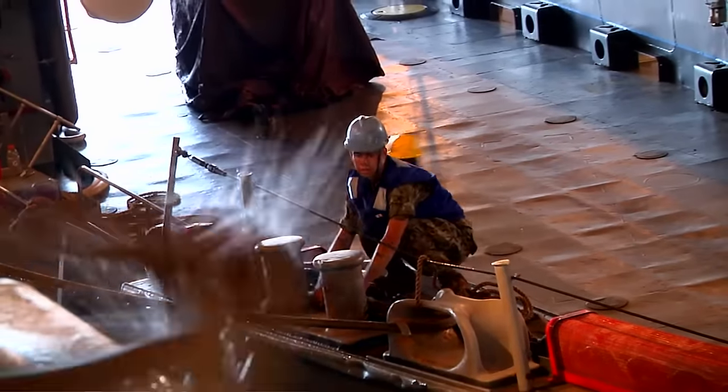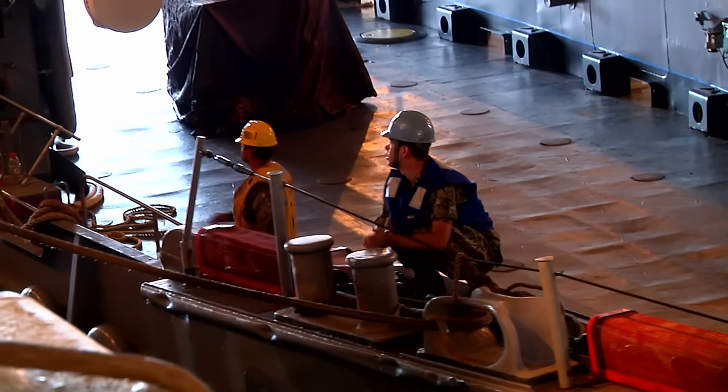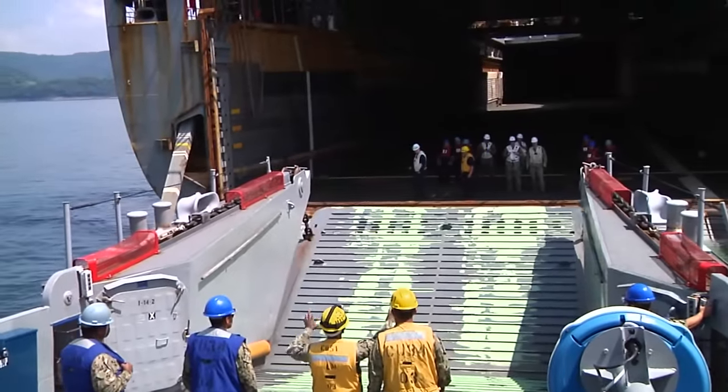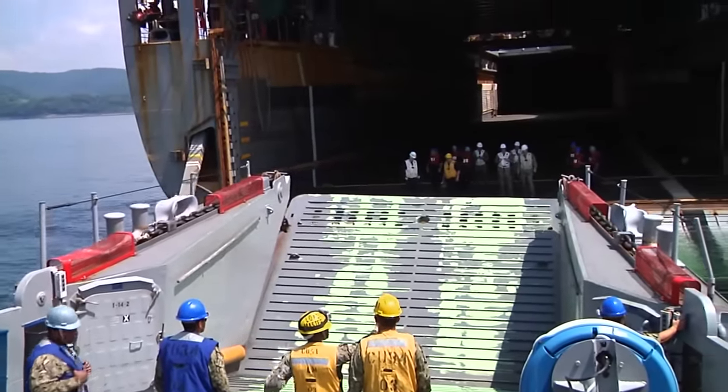This certification is important because it allows us to be trained and to show our proficiency with the various vehicles that we operate in our welldeck, and makes sure that our ship is ready to go at a moment's notice.